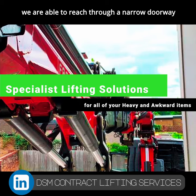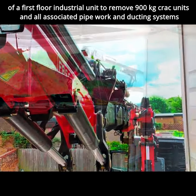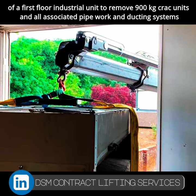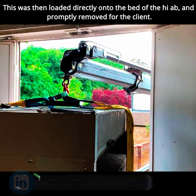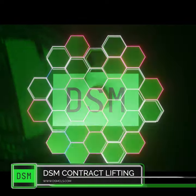we were able to reach through a narrow doorway of a first-floor industrial unit to remove 900 kilogram crack units and all associated pipework and ducting systems. This was then loaded directly onto the bed of the HIAB and removed for the client. If you need a lifting solution, contact the team now.